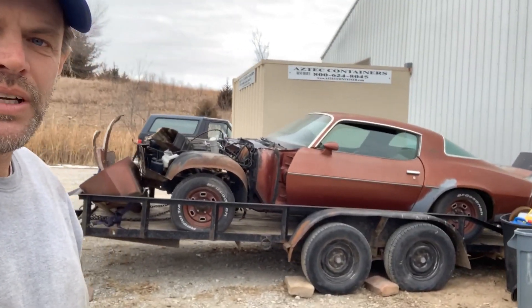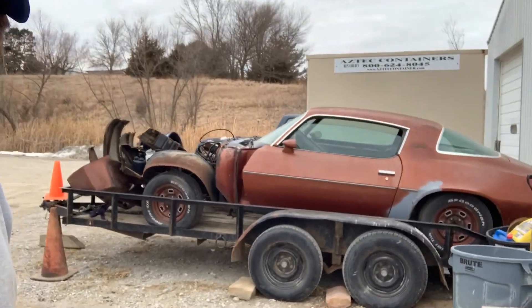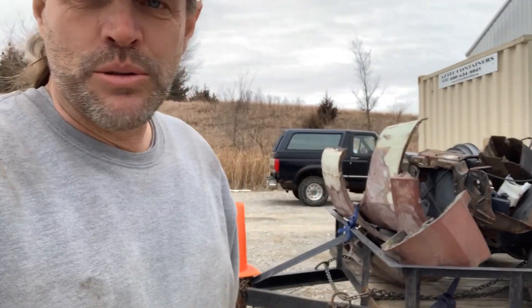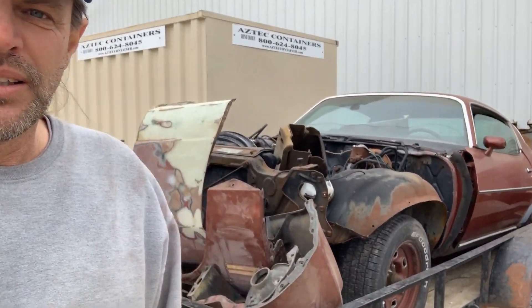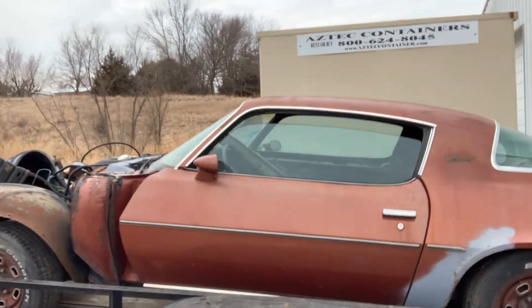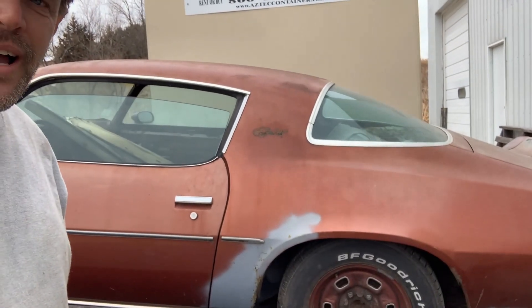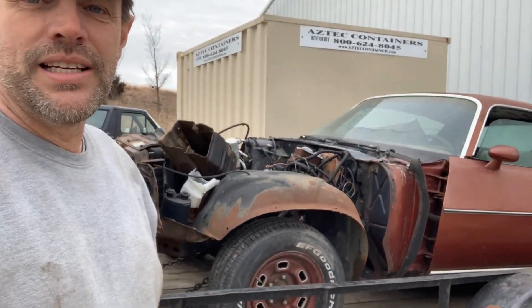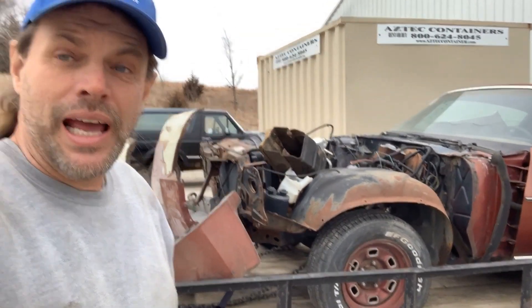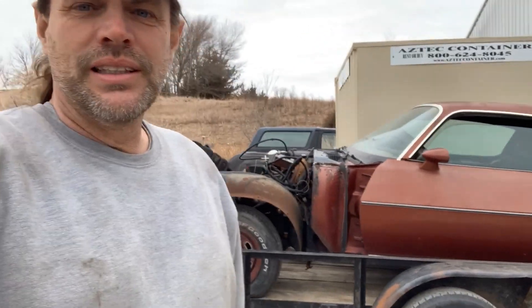We're going to do Fast Times at Ridgemont High. Spicoli got to drive it and wreck it all in the same night. His dad was a TV repairman and had an ultimate set of tools, which they never did fix it, but they did buy some spray cans. The car kind of looks like it did in the movie after they wrecked it. They wrote 'Die Ridgemont High' on the car, which really ticked off a football player whose car it was. We'll go into all that detail later. That'll be the Fast Times at Rebel Dog's Garage build, and it should be pretty cool.